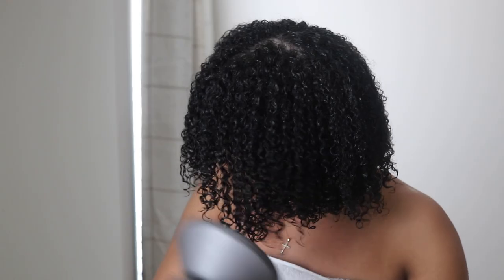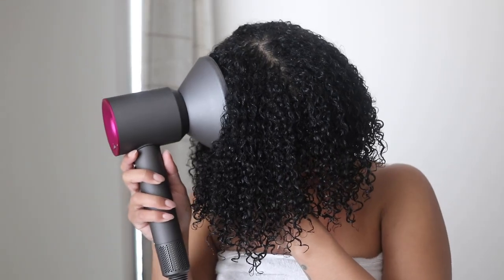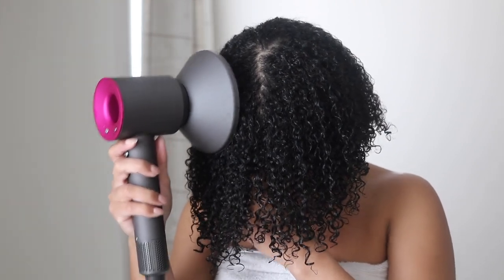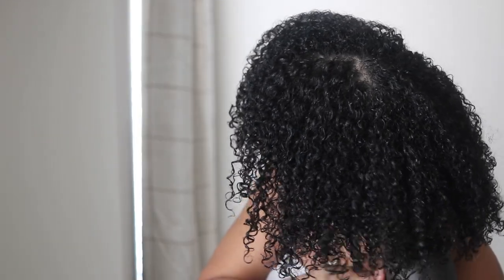Once we finish styling, I'm gonna go ahead and diffuse. What I like to do when it comes to diffusing is diffuse my roots first and then start to bring it down and diffuse the ends as well. I also don't diffuse very long — I only diffuse until my hair stops dripping, and then that's it. I'll just let it air dry the rest of the way after that.